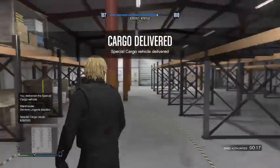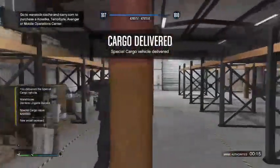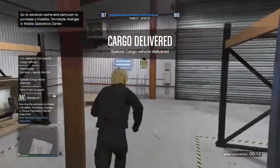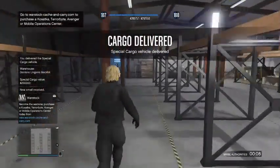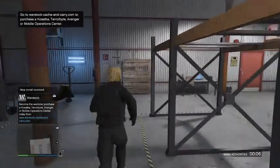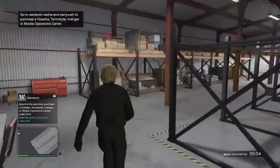This is what your warehouse looks like when you buy one — when you just started. Once you fill it up and everything, it will look like this. Right now it's done with everything. So yeah, it's pretty good.